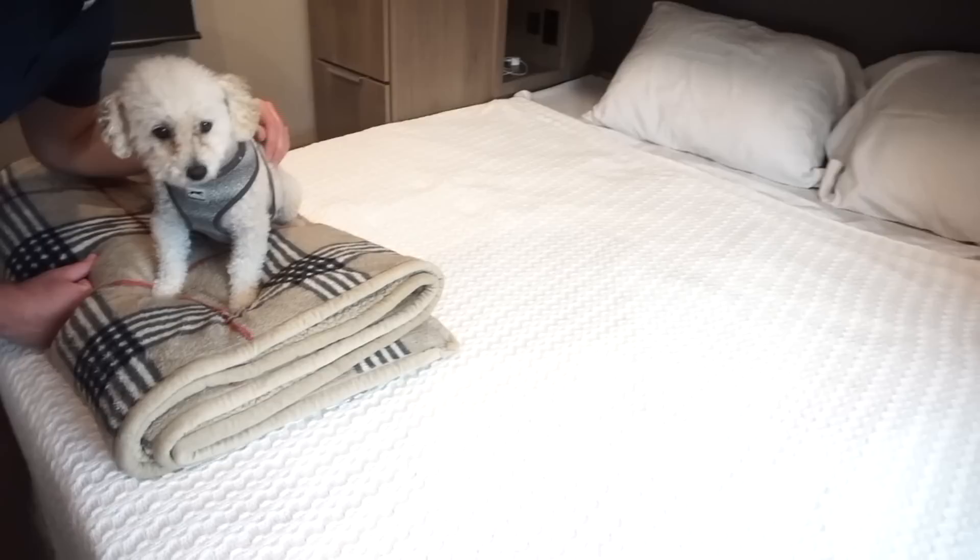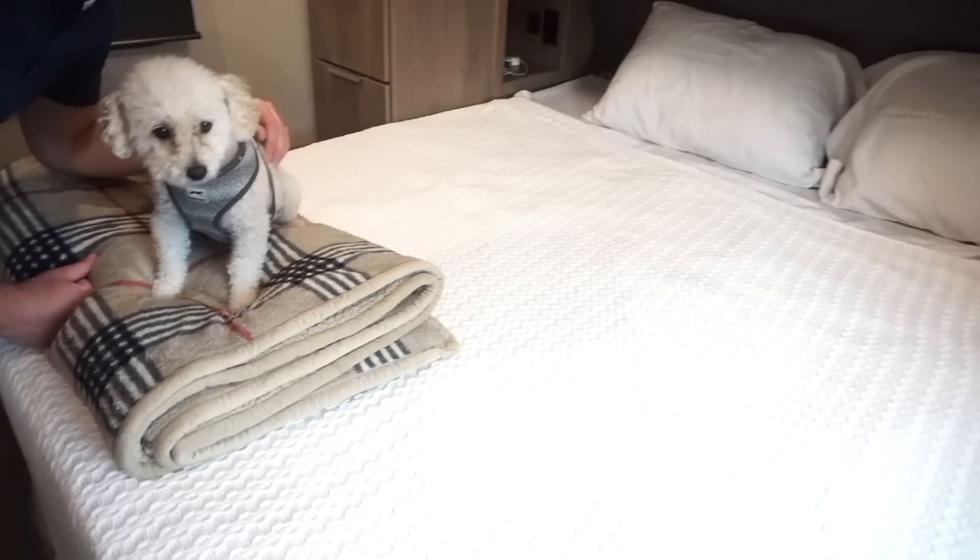Here is our bedroom. Let me tell you - if you're in the market for a new RV, invest in a new mattress. I promise you will not want the one that comes with it. It was the worst night's sleep I've ever had - my back was hurting so bad, this thing is harder than a rock. We actually got a mattress topper for it but didn't bring it because we didn't have enough space in the truck. Anyway, besides that, it's a really nice and roomy bedroom. I love having this little cave feel!